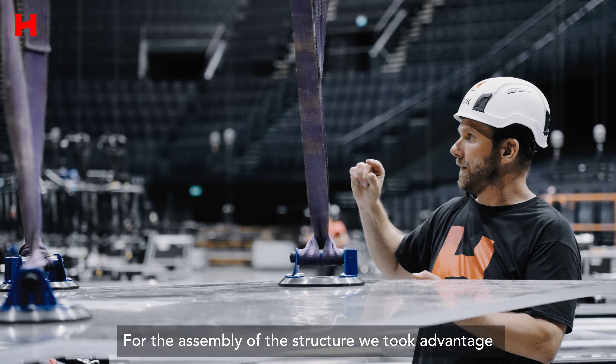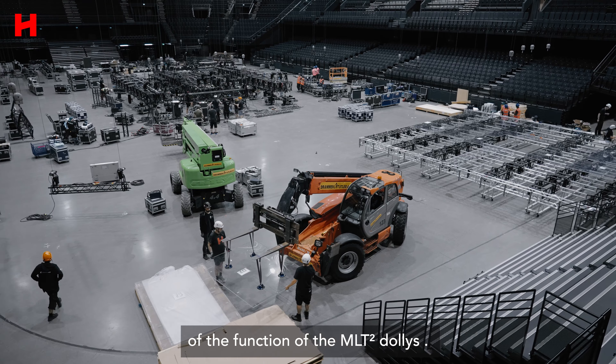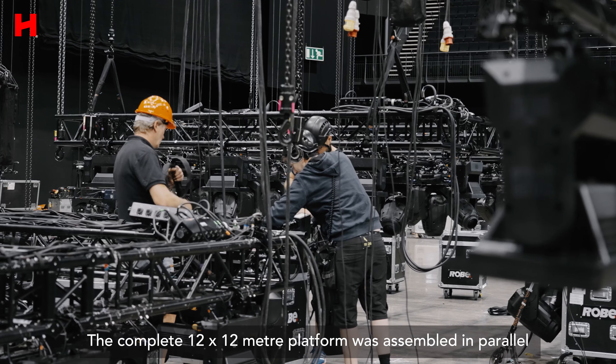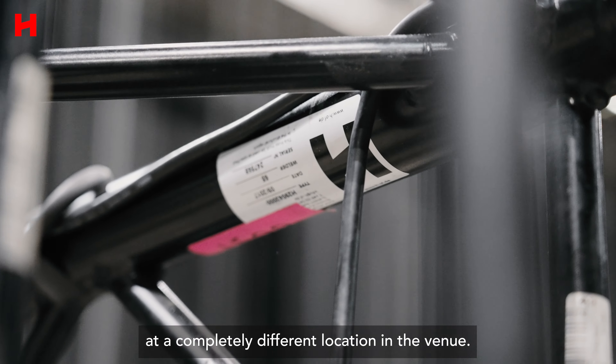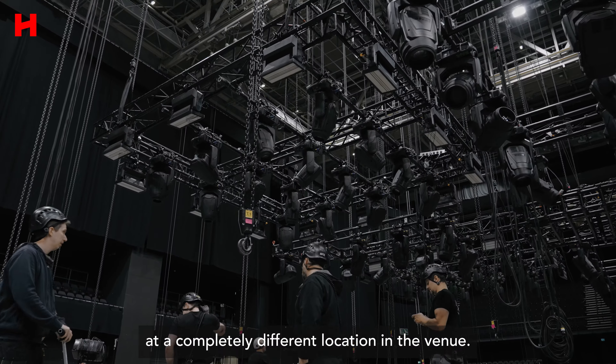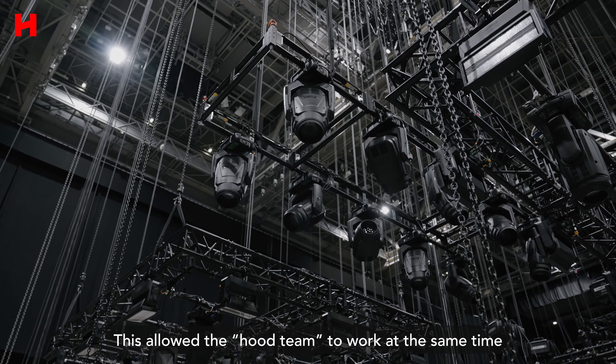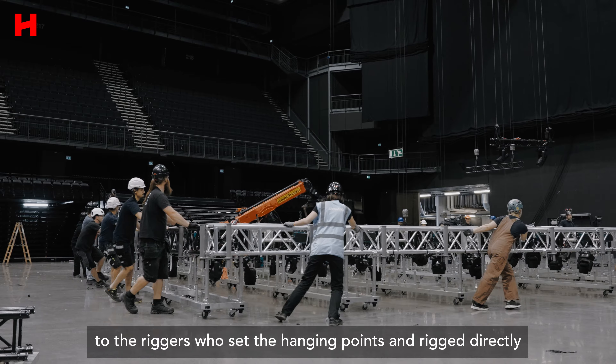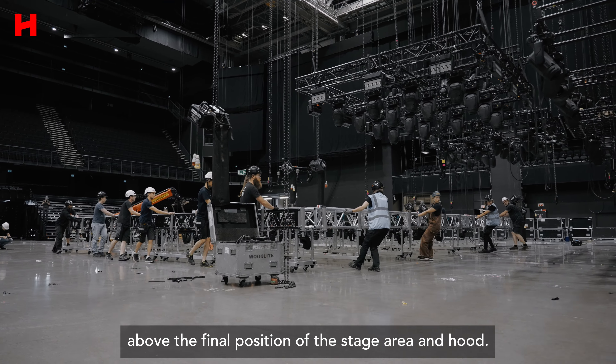For the assembly of the structure, we took advantage of the MLT 2 dollies. The complete 12x12 meter platform was assembled in parallel with the rigging board but at a completely different location in the venue. This allowed the hood team to work at the same time as the riggers, who set the hanging points and rigged directly above the final position of the stage area and hood.